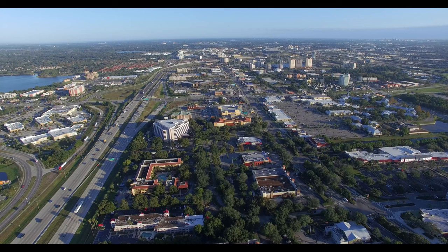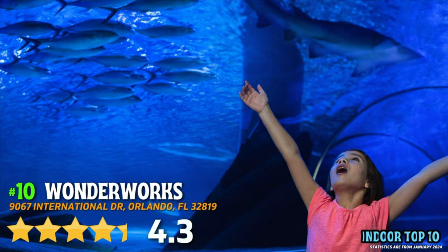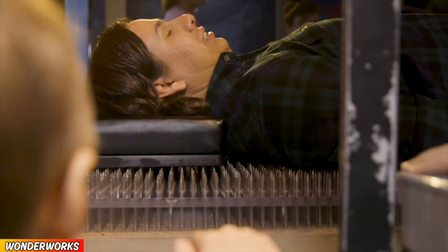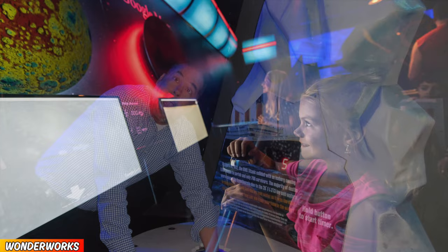If you are looking for great ideas to take a break from the heat, then here are the top 10 indoor Orlando attractions. Number 10 is Wonderworks, featuring a 4.3 out of 5 rating on Google. Get ready for hours of fun in this hands-on attraction — Wonderworks offers over 100 exhibits that will challenge the mind and spark the imagination. The extreme weather zone area was the best.